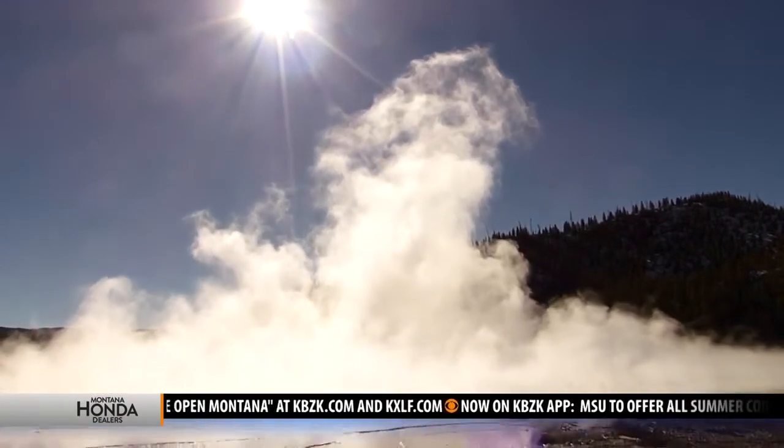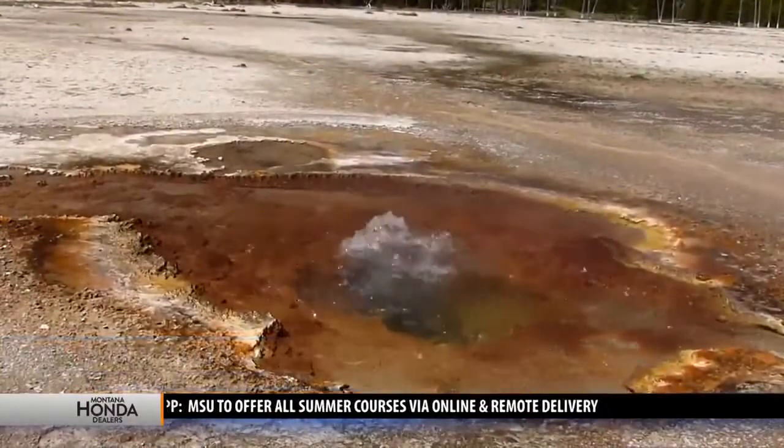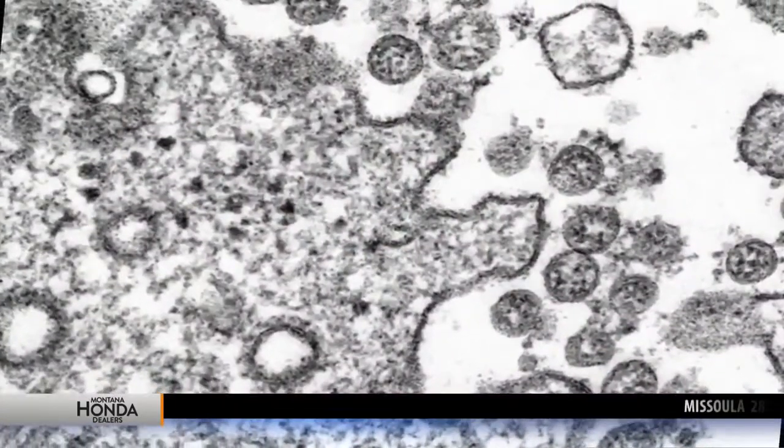It all started here in Yellowstone's famous and colorful hot springs. Yellowstone has the largest concentration of hydrothermal features in the world, and these hot spots are where unique heat-loving bacteria have evolved. One of the bacterial species they identified is called Thermus aquaticus, and that's where the connection to the pandemic comes in.